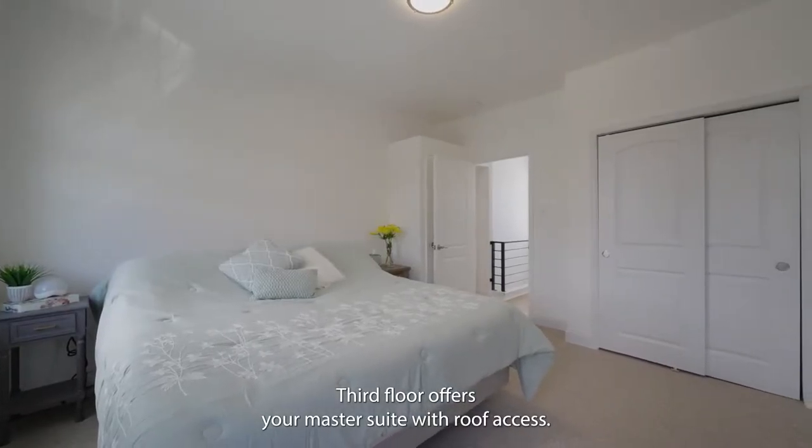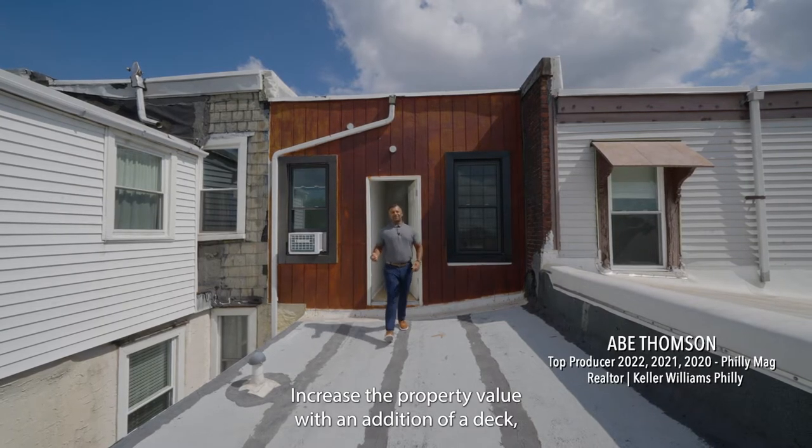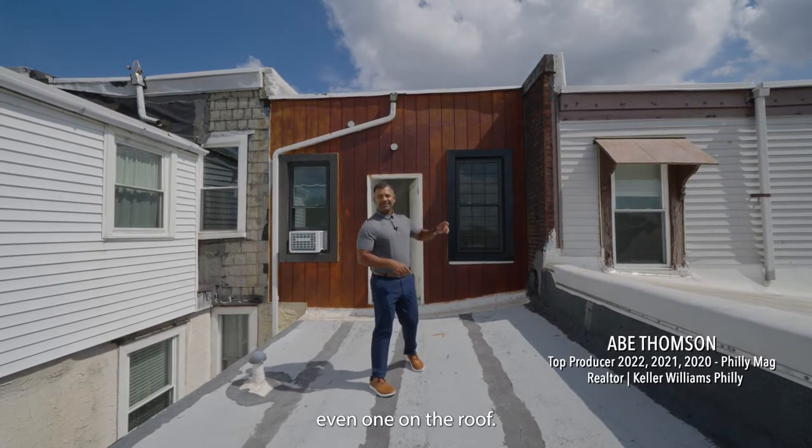The third floor offers your master suite with roof access. Increase the property value with the addition of a deck, even one on the roof.